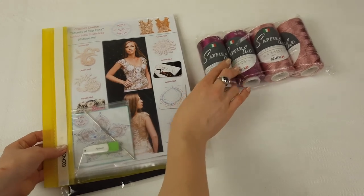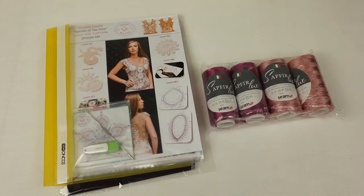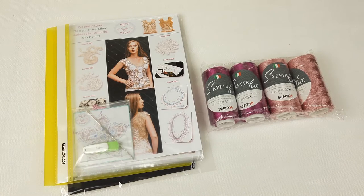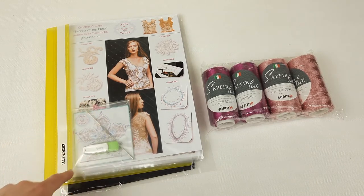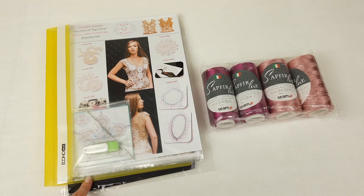Everything is ready to send. We have here 400 grams of Italian viscose in special colors, a journal with colored schemes and samples of all elements, a flash drive with video tutorials and video files, a crochet hook, and a fabric pattern designed especially for my student using her individual measurements.